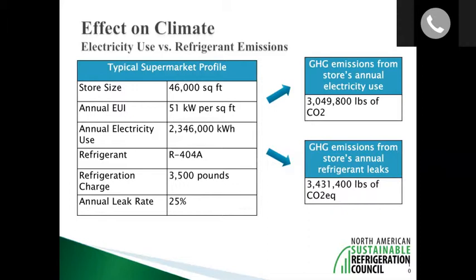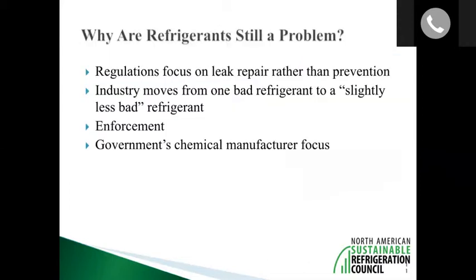Anyone interested in voluntarily addressing climate should know that changing out LED light bulbs is far less impactful than addressing refrigerant leaks. You would have to change out billions of LED light bulbs to achieve what we could achieve just by getting a handle on refrigerant leaks. The data shows roughly 3.4 million pounds of CO2 equivalent from refrigerant leaks versus about 3 million pounds from annual electricity use — you could turn off the electricity for a whole year and still not equal the savings from addressing refrigerant leaks.